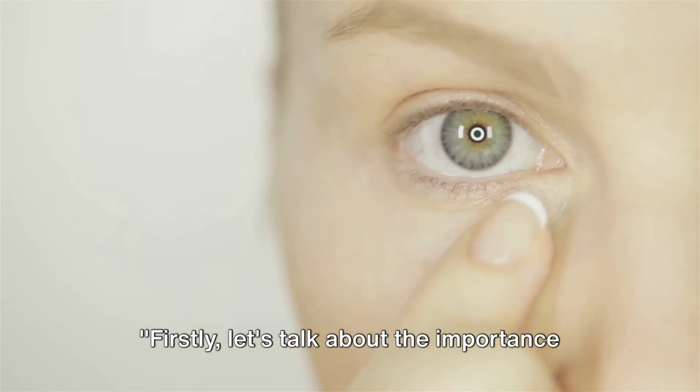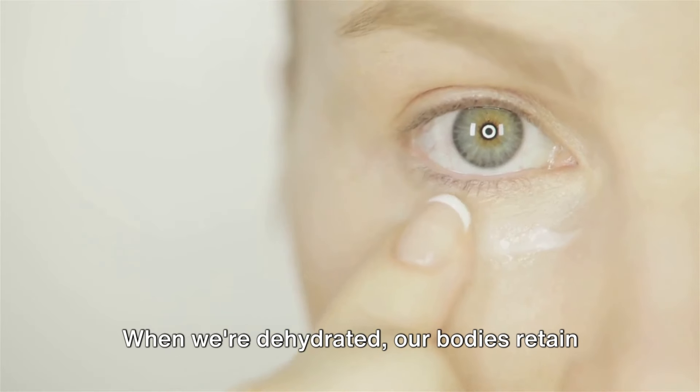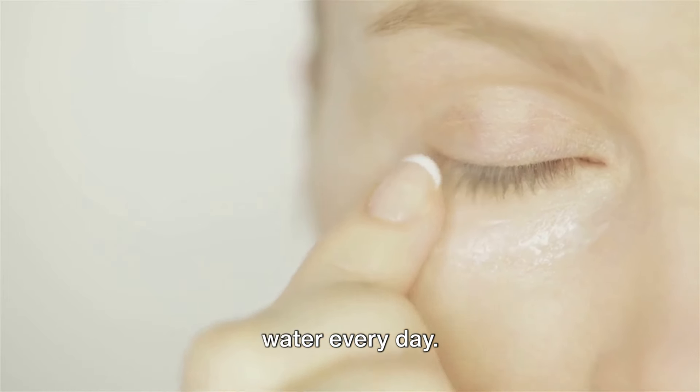Firstly, let's talk about the importance of hydration and diet. Hydration is crucial. When we're dehydrated, our bodies retain water, often leading to puffiness around the eyes. So make it a habit to drink plenty of water every day.